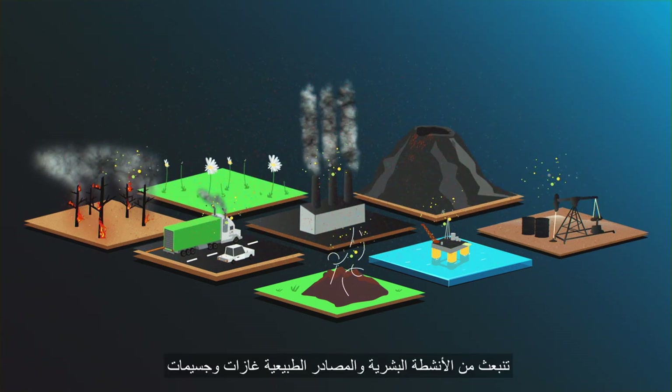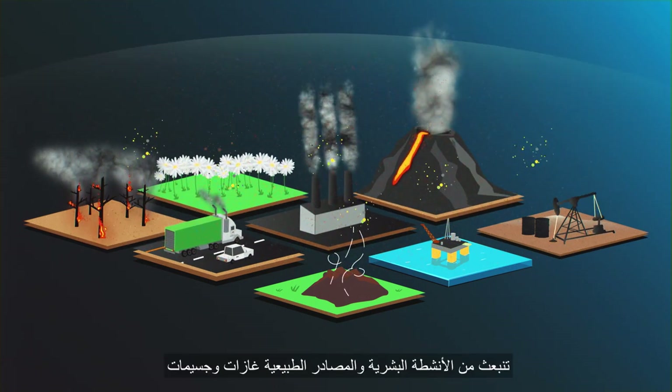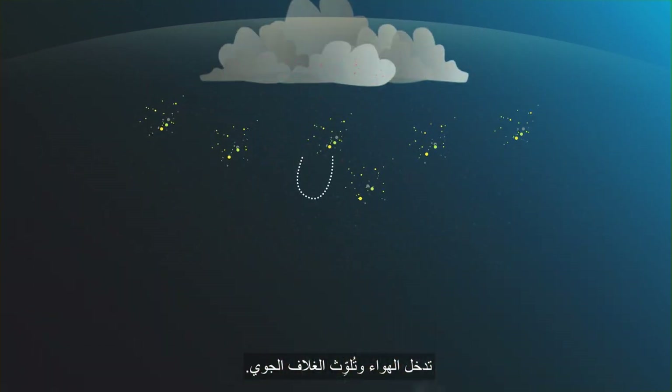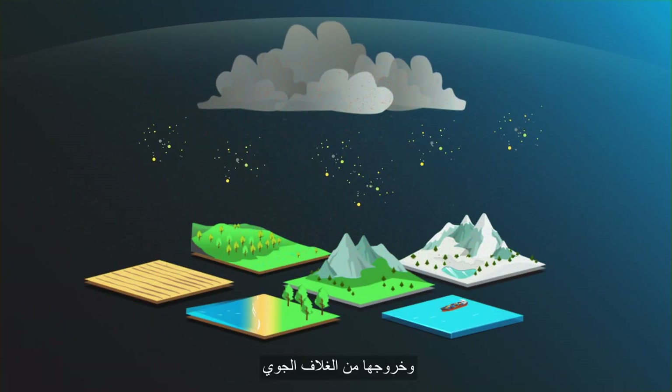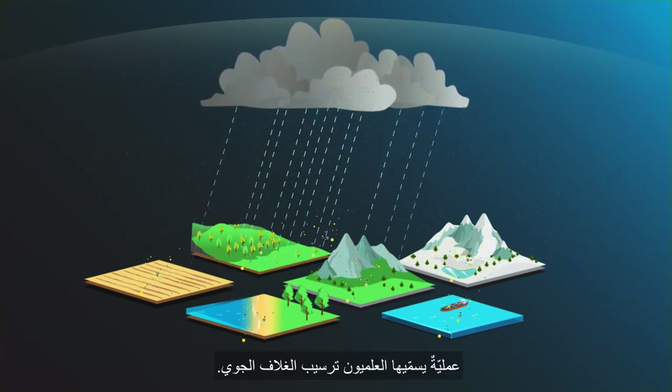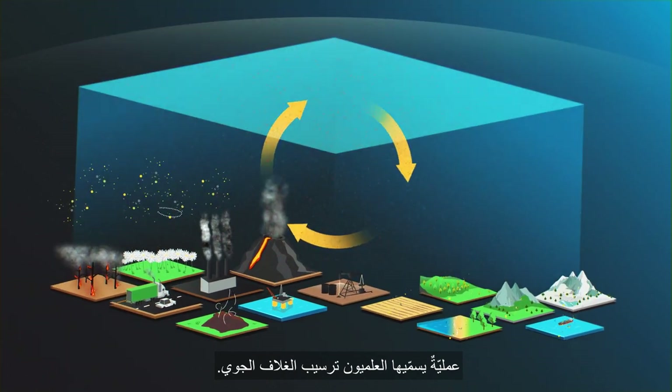Every day, gases and particles from human activities and natural sources enter the air and pollute the atmosphere. When they get washed out of the atmosphere and deposited on the Earth's surface, scientists call this atmospheric deposition.